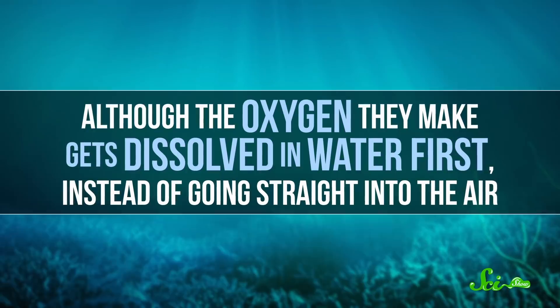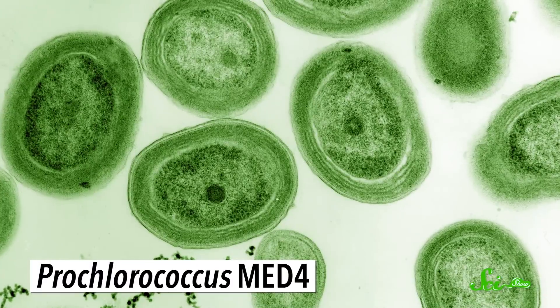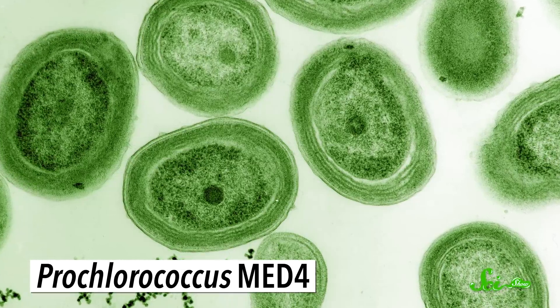Although the oxygen phytoplankton make gets dissolved in water first, instead of going straight into the air. In fact, the most abundant photosynthesizer on Earth could be a marine cyanobacteria called Prochlorococcus.